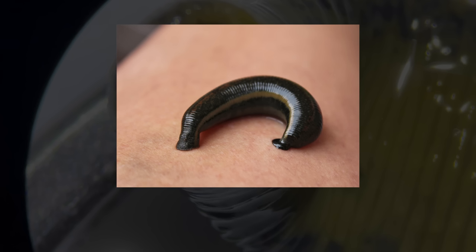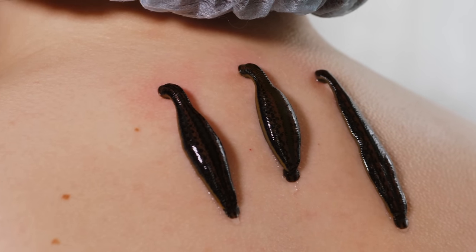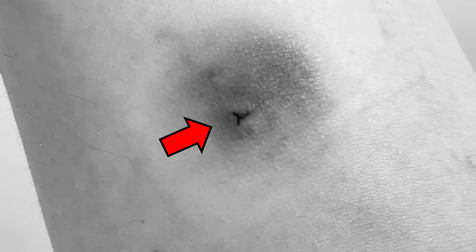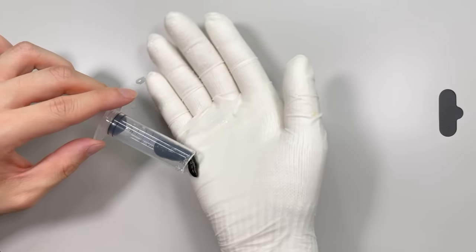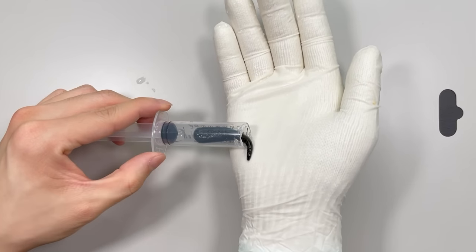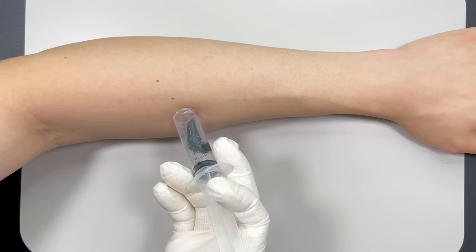So, the leech first attaches itself to the host's body with its sucker, and then it punctures the host's skin and secures itself to engage in blood sucking. As a result, when they feed, they leave Y-shaped wounds on their victims. Now, let's observe how the leech feeds. After placing it in a narrow tube and placing it to the arm, the feeding process begins.